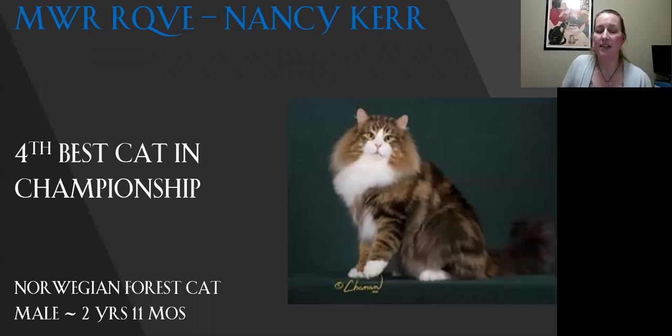My fourth best in championship is my Norwegian Forest Cat. I just love this boy — I'm a breeder and yeah, I'm in love with them. Want to take him home with me. He's got a phenomenal coat on him. He's got that lovely shape to his head, ears, eyes. He's just gorgeous. He's my fourth best.